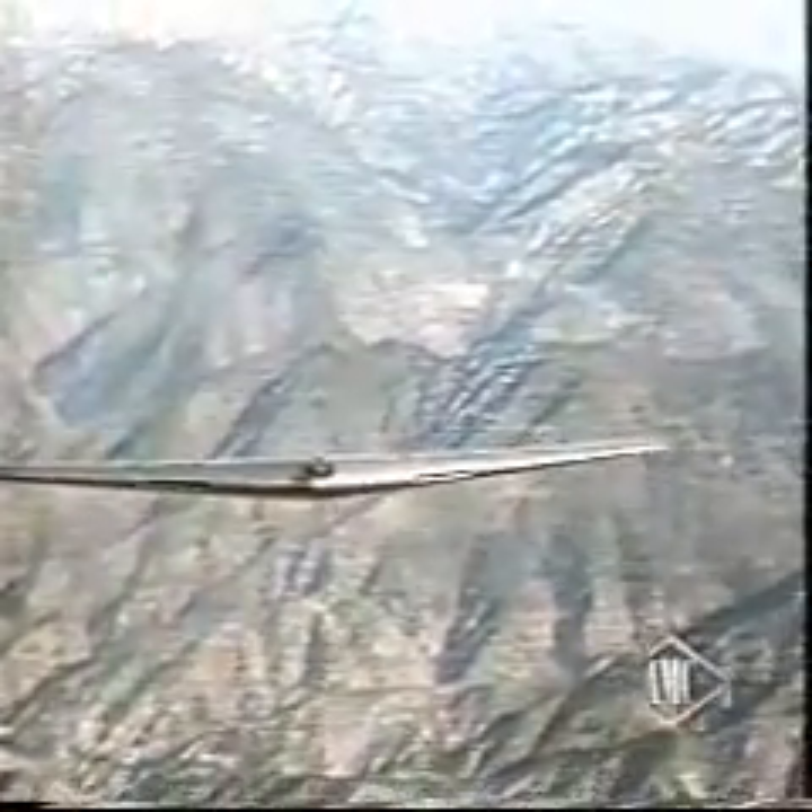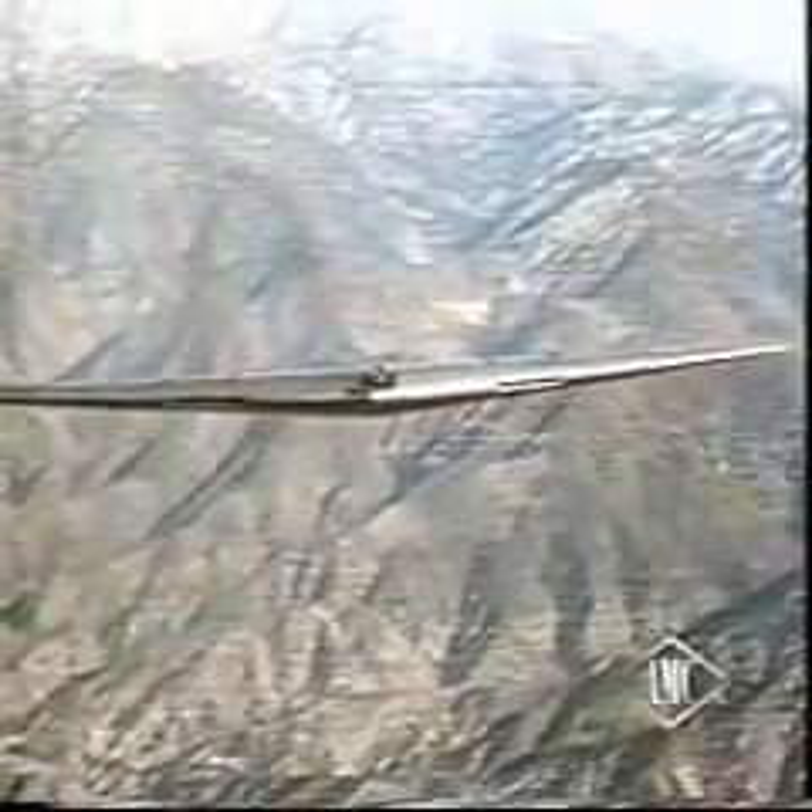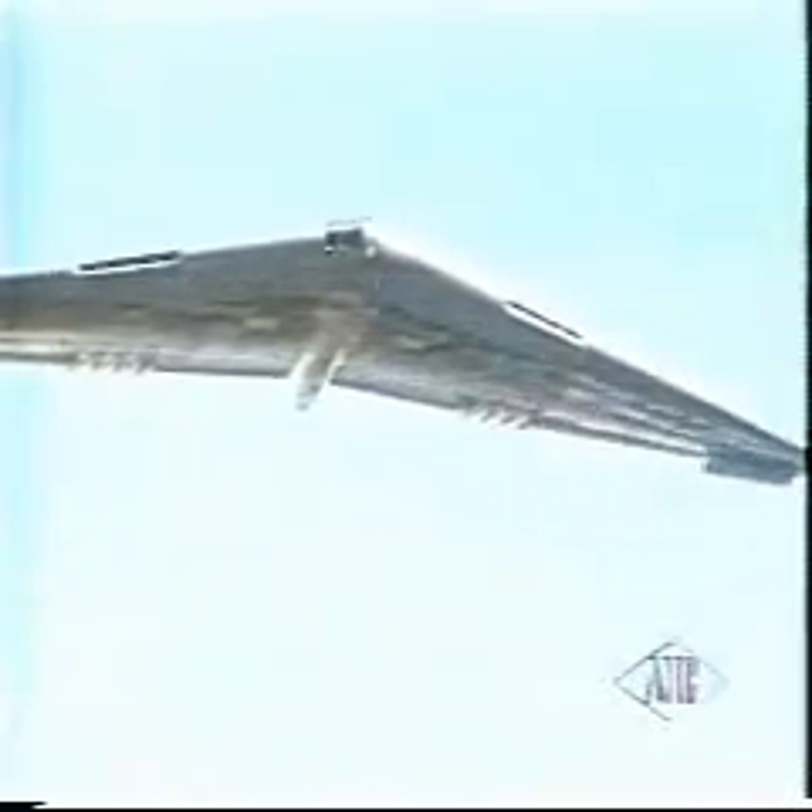This flying wing bomber is the 12th type to be designed by John K. Northrup since 1939, the latest addition to a family of planes that may someday rule the air.